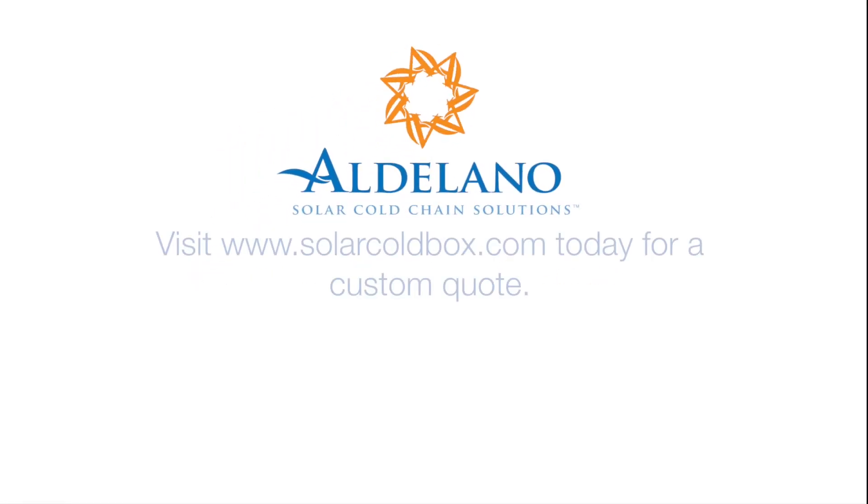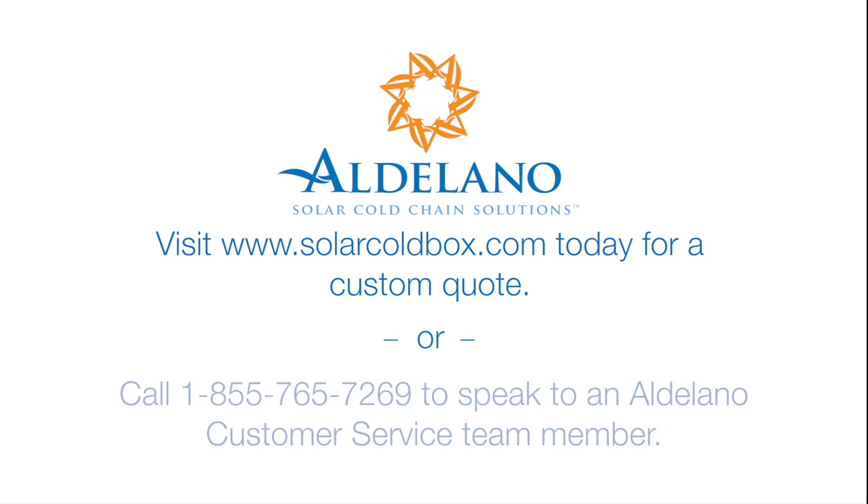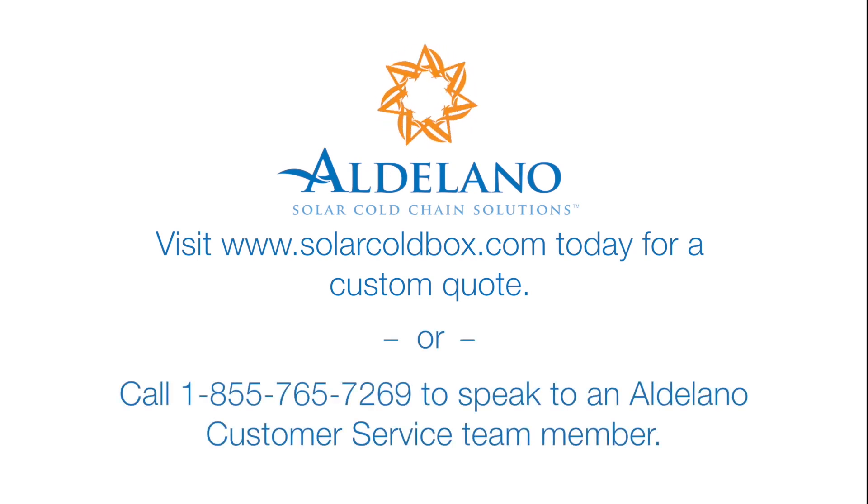Become a part of the solution today. Visit www.SolarColdBox.com and request a quote for your custom Aldilano solar cold box, or call 1-855-765-7269 and speak to an Aldilano customer service team member.